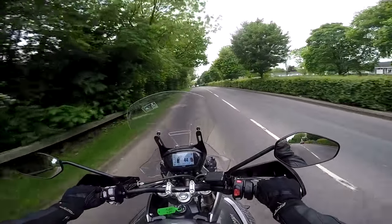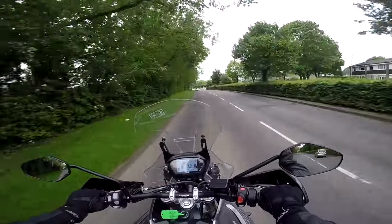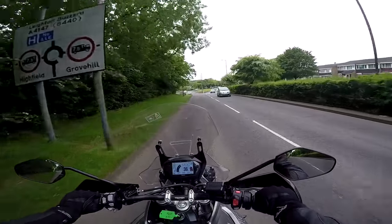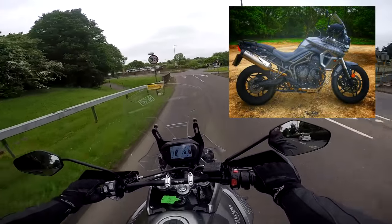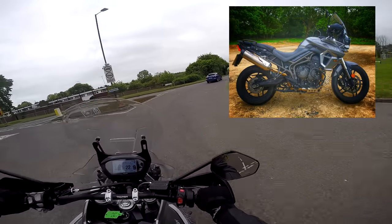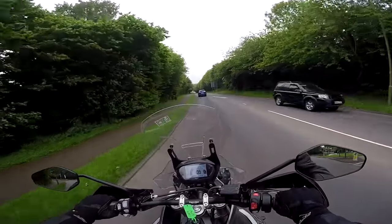Hey kids, it's Mr Fla here, hope you're well — out and about on another Triumph review in the environs of Hemel Hempstead as ever. Today I'm riding the brand new for 2018 Triumph Tiger 800 XRT. This is the top of the range, on-road focused version of the bike, and if you stick around for the next few minutes I'll give you my first impressions review of this splendid machine.